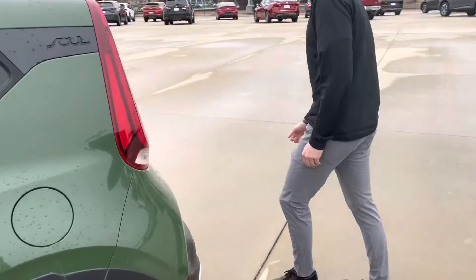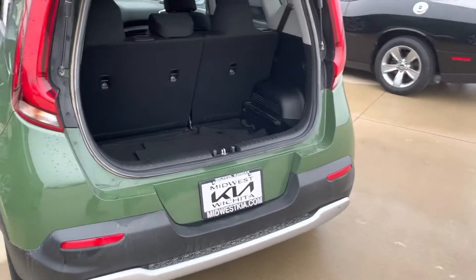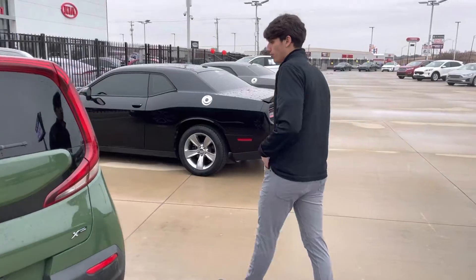Let's do a little walk around the vehicle. I'll show you the cargo space in here — you've got tons of it, you've got enough room in here. Like I said, it is a good vehicle for all sizes of people, for anything you need.